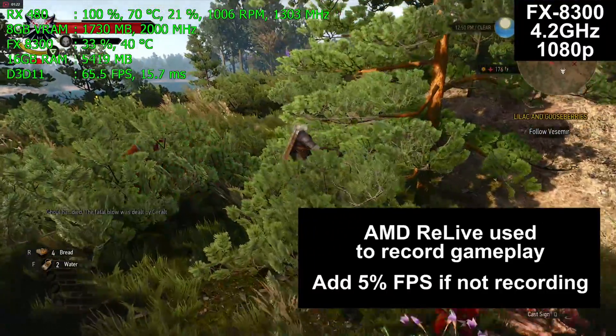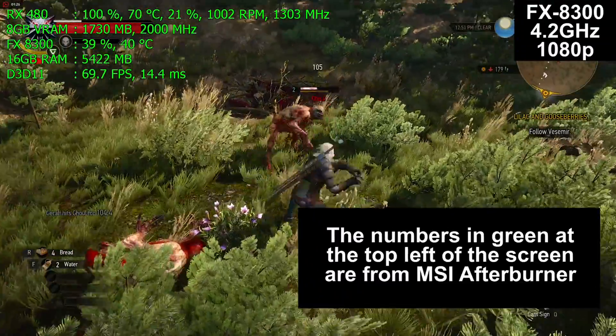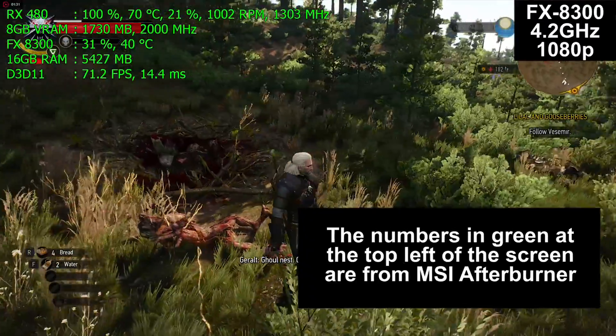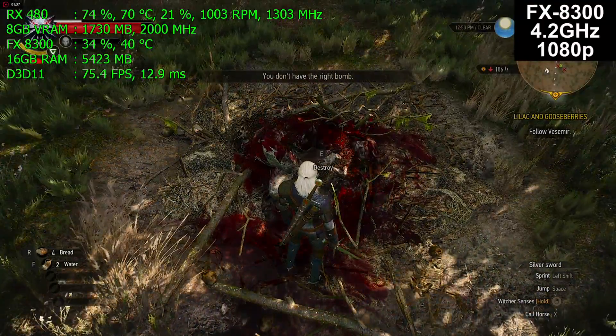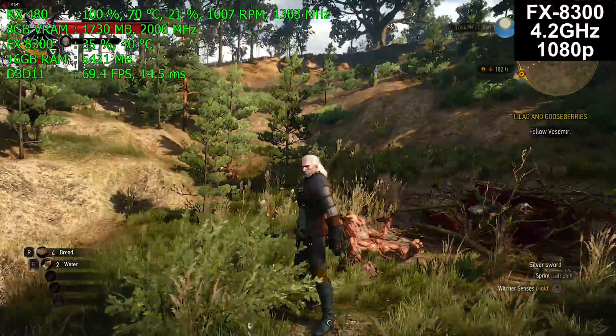Add about 5% to the final numbers if you are not recording. The numbers in green at the top left corner of the screen are from MSI Afterburner, a free program you can download and run on virtually any graphics card to get real-time information on what your computer is doing. First up, we have the FX8300 playing The Witcher 3. The FX8300 is now a budget processor.